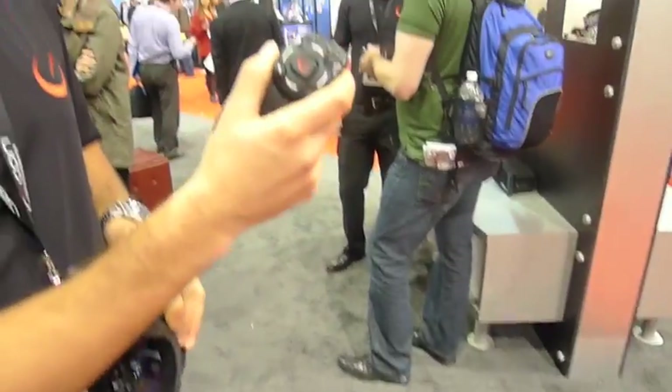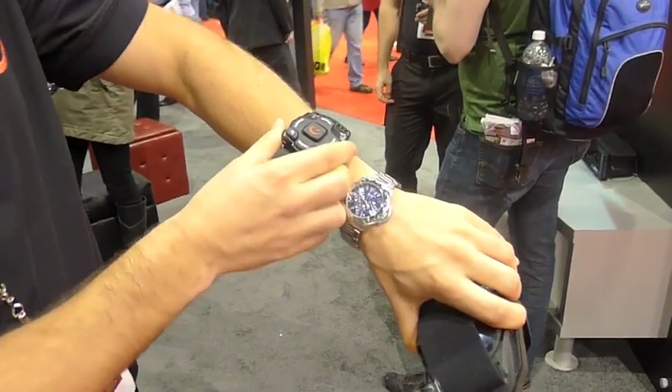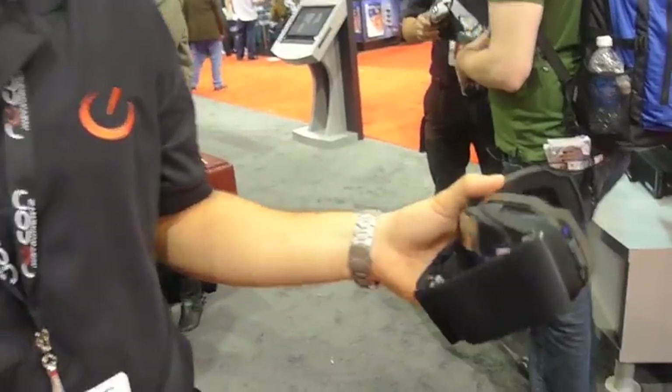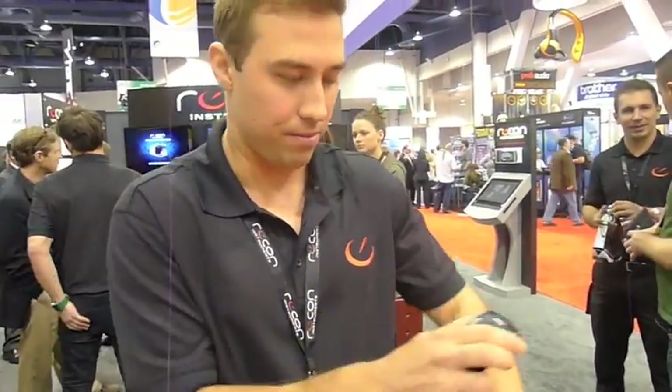This is the Bluetooth low energy remote — wireless. Basically, you put it on your arm and you can control any of the apps inside of the device. So when you're on the ski lift or something, it's waterproof, so you just easily move around and see everything you want to see.